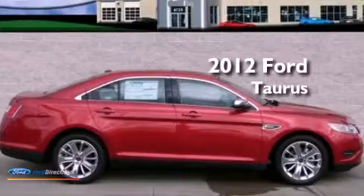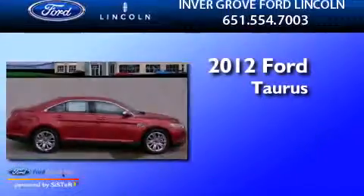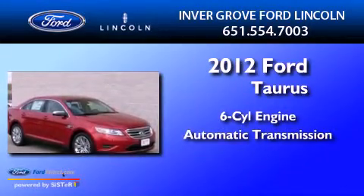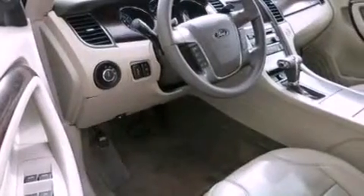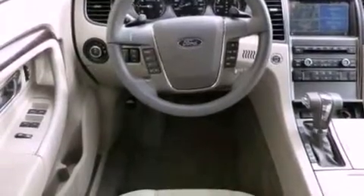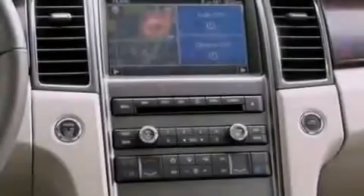This is a brand-new 2012 Ford Taurus. It has a six-cylinder engine and an automatic transmission. Its top features include a low-tire pressure indicator, 100% commercial-free Sirius satellite radio, 19-inch wheels, and traction control and stability control systems.